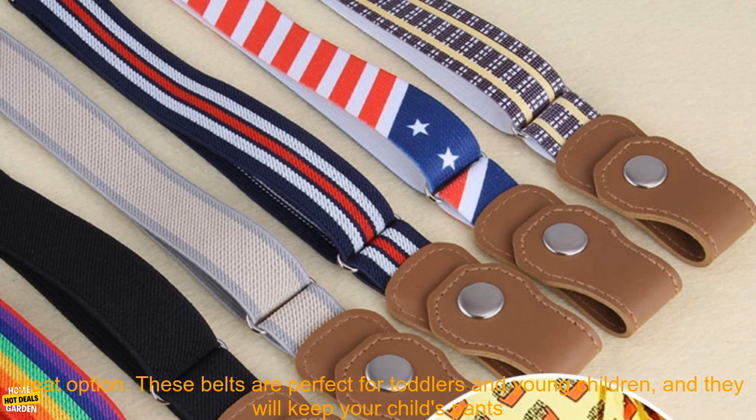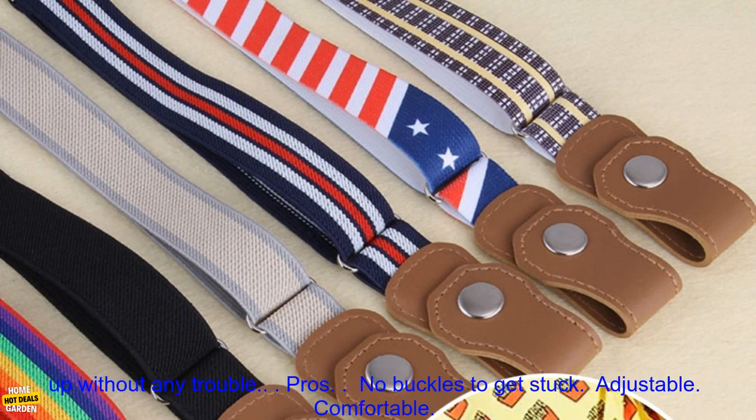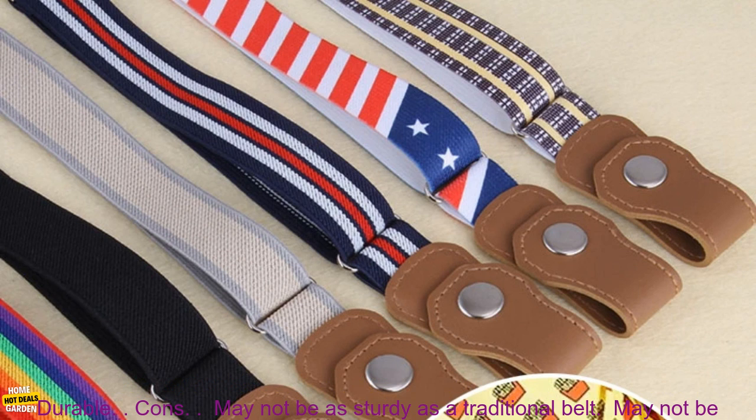If you're looking for a comfortable, durable, and easy-to-use belt for your child, then a buckle-free elastic belt is a great option. These belts are perfect for toddlers and young children, and they will keep your child's pants up without any trouble.